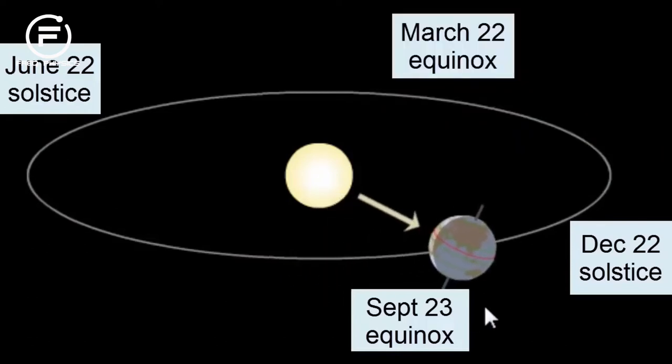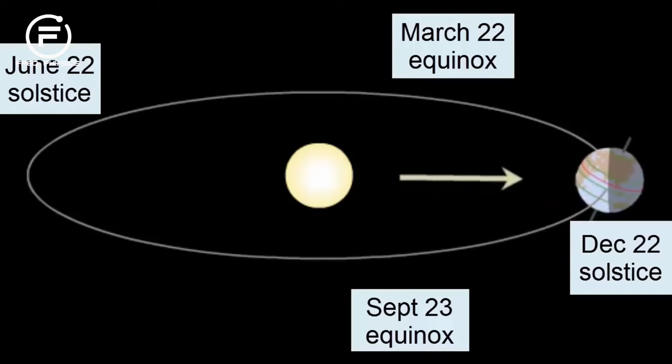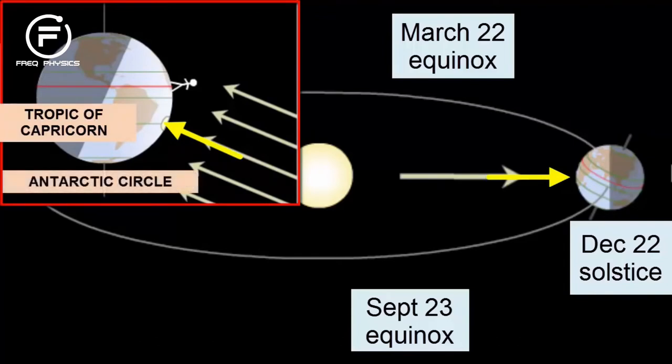As Earth moves towards the December 22nd solstice, the North Pole tilts further and further away from the Sun. At its maximum tilt on solstice day, the Sun's rays are now hitting directly at 23.5 degrees south latitude, or the Tropic of Capricorn. Notice that every location within the Antarctic Circle at the South Pole is getting 24 hours of sunlight. As the Earth rotates, none of these locations is ever lacking in sunlight. This creates the summer season for the Southern Hemisphere.